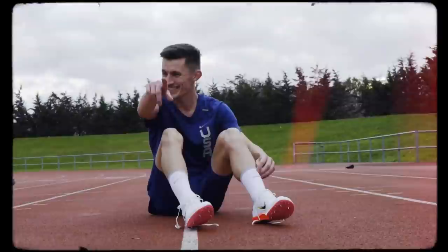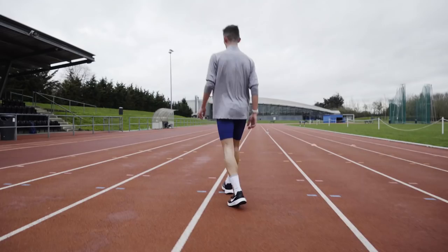Hey guys, it's Tom here from Pro Direct Running, and you join me at Lee Valley Athletics Track where we're enlisting the help of elite middle distance runner Dan Jarvis to put a series of shoes in the Nike running lineup through their paces. Dan's going to complete a 4x1200 meter session using each of the shoes in different categories of the lineup, to work out whether the pinnacle performance shoes in the Nike lineup are worth your hard-earned cash.